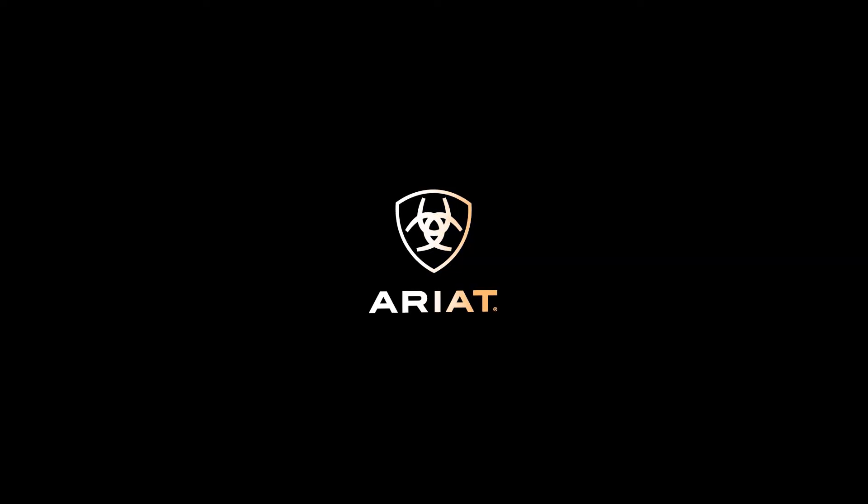Another important finish we add to all the Ariat Relentless Shirts is a sun-protective finish. Ariat Relentless Shirts block over 90% of the harmful UVA and UVB rays.